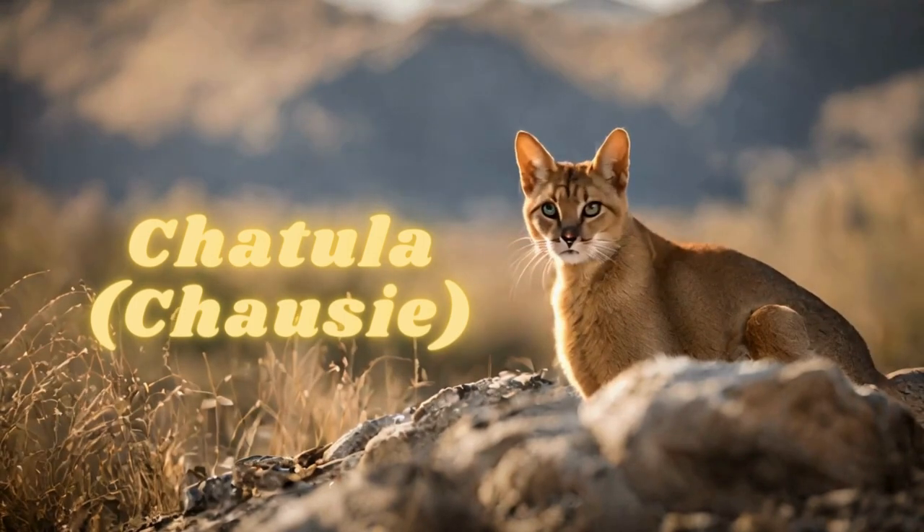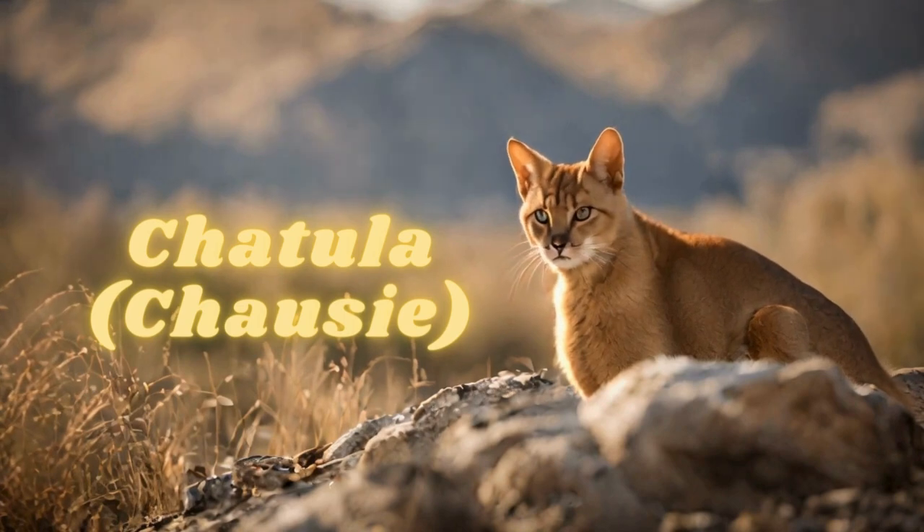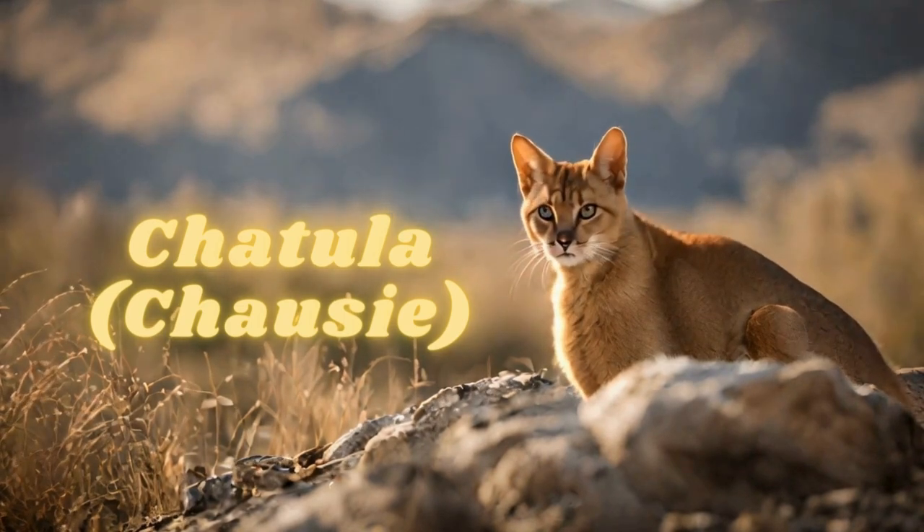Chausie: it resembles wild cats in shape, and has an athletic body and large ears.